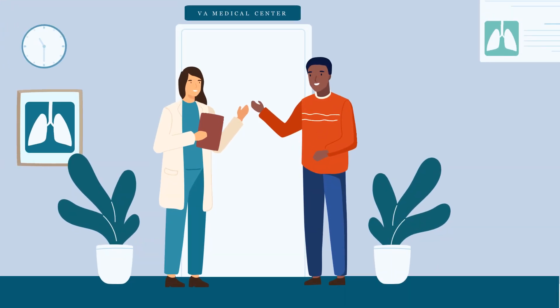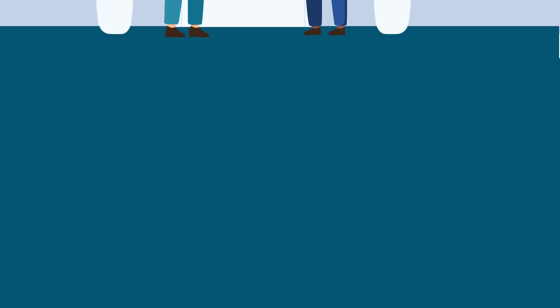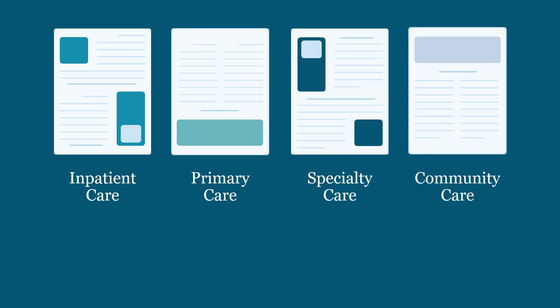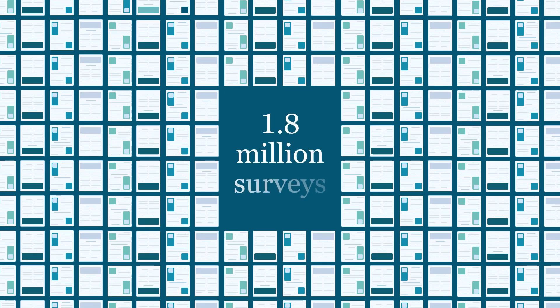After a healthcare experience at VA or in the community, veterans may become eligible to receive an inpatient, primary care, specialty care, or community care SHEP survey. In total, the SHEP program sends out over 1.8 million surveys each year.